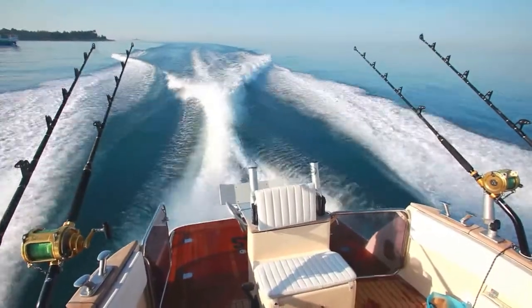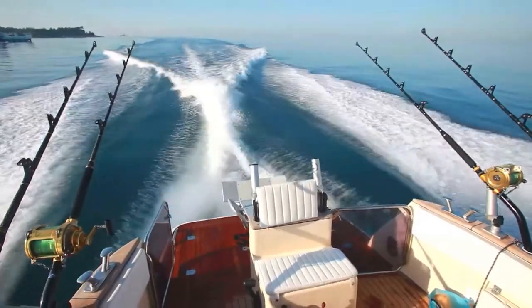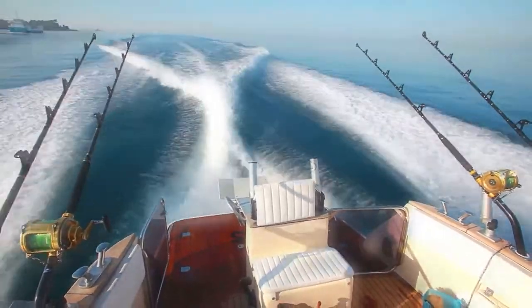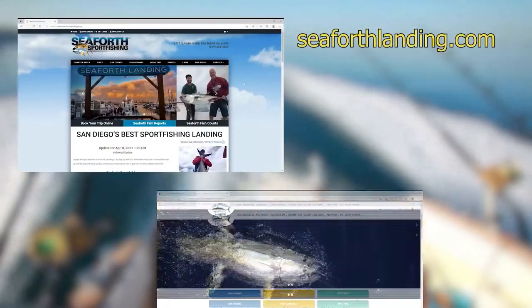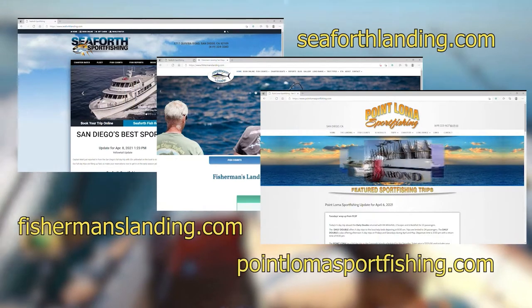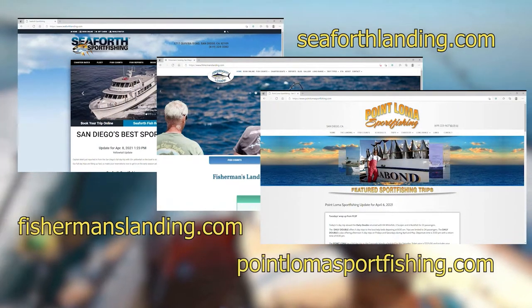When booking a deep sea fishing excursion out of San Diego, there are several resources. The San Diego landings have great webpages — seaforthlanding.com, fishermanslanding.com, and pointlomasportfishing.com — and are the perfect resource to book your next fishing vacation out of San Diego.